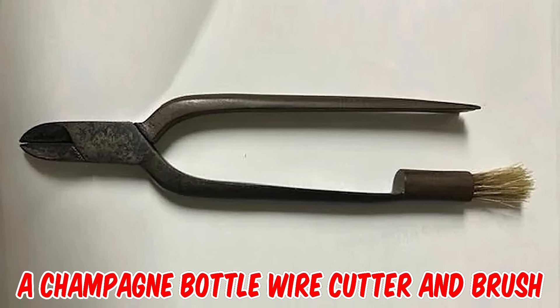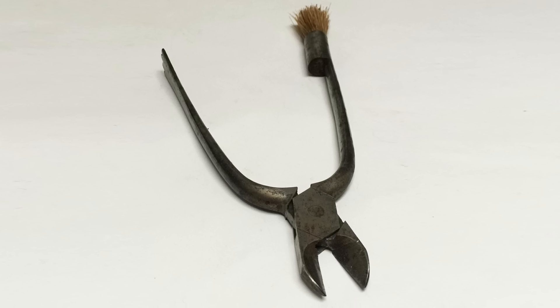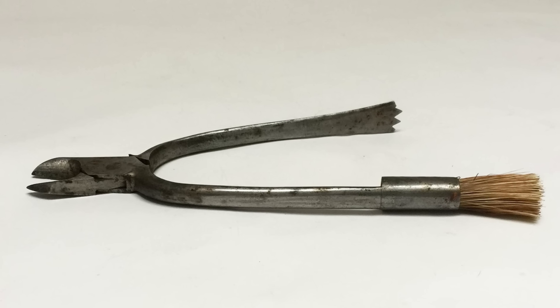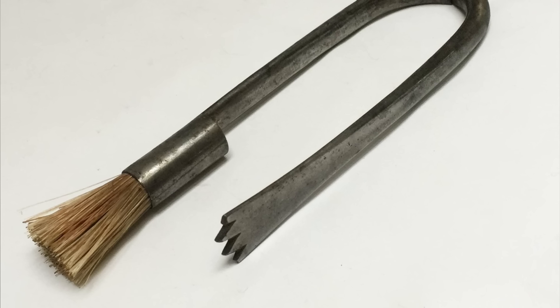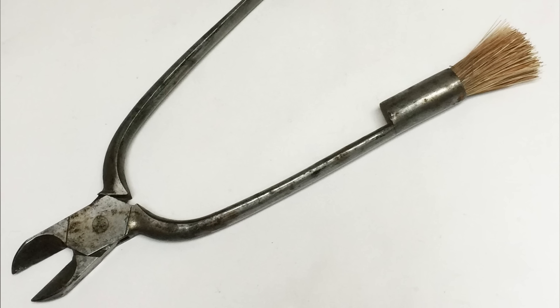It's a champagne bottle wire cutter and brush from the 19th century. This bottle opener is in the form of steel pliers for cutting the wire holding the cork. The serrated end to one handle is for cutting the foil, and a brush to remove any bits from the neck of the bottle.